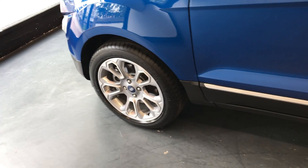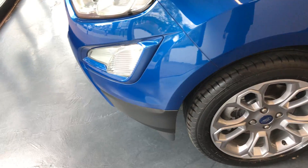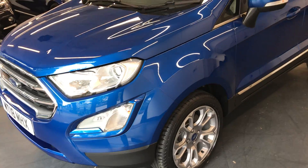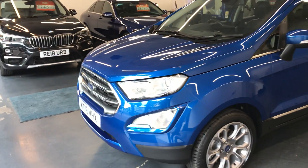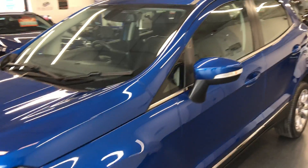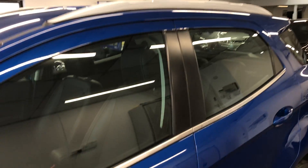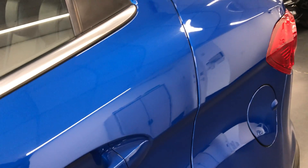AA warranty as well as 12 months breakdown cover is all included within the price of this car. You also have the option to extend your warranty up to 36 months, which we highly recommend at Rushmore's — obviously more as a peace of mind than anything. It does also have the roof rails as you can see. No major marks or dents on the car.